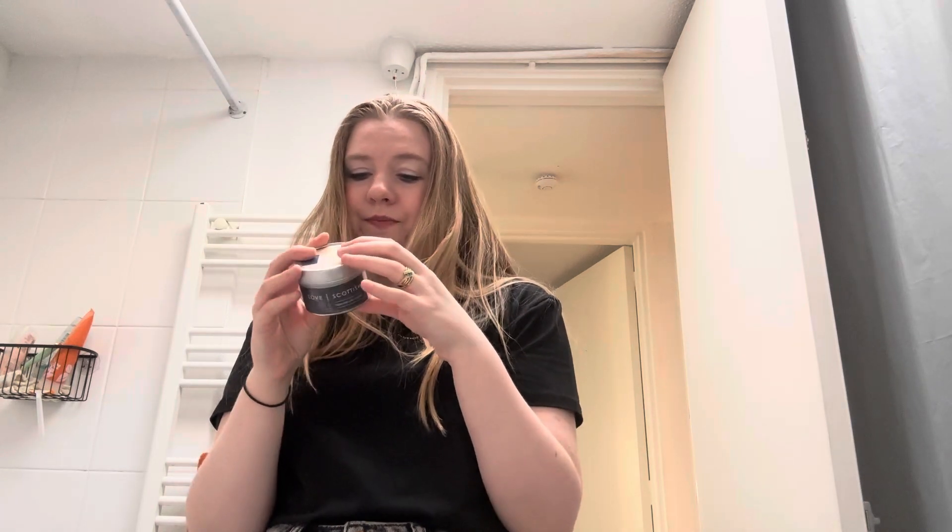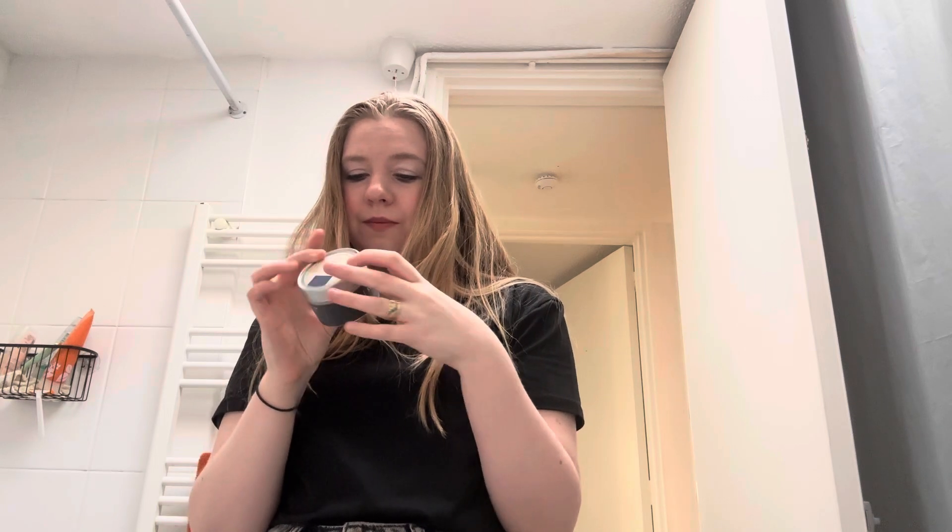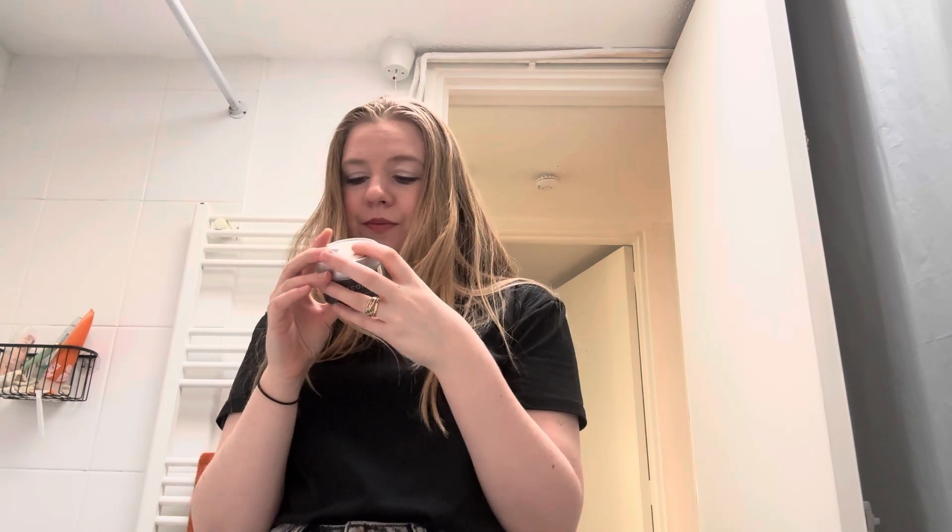Next is a candle, and this is pretty much nearly done — I just want to finish it off. Oh, it smells so good! The scent, if I can find it... it doesn't actually say, but I'm pretty sure it's something like lemongrass. It just smells so amazing and there's not much left as you can tell, but I just want to get it done. This is the Love Scottish Take Me With candle. Very nice.